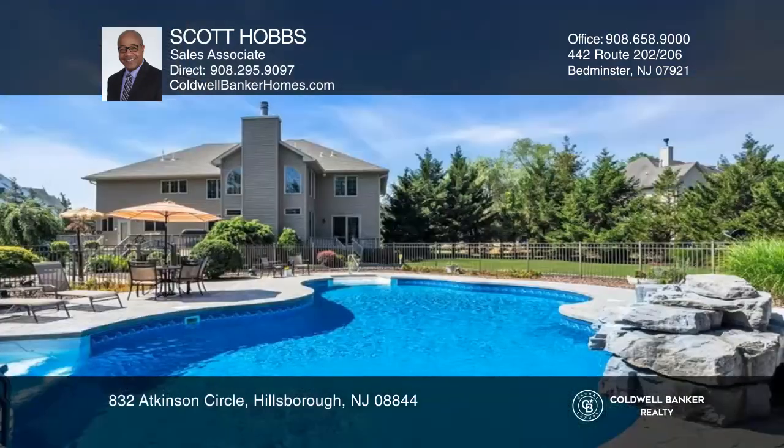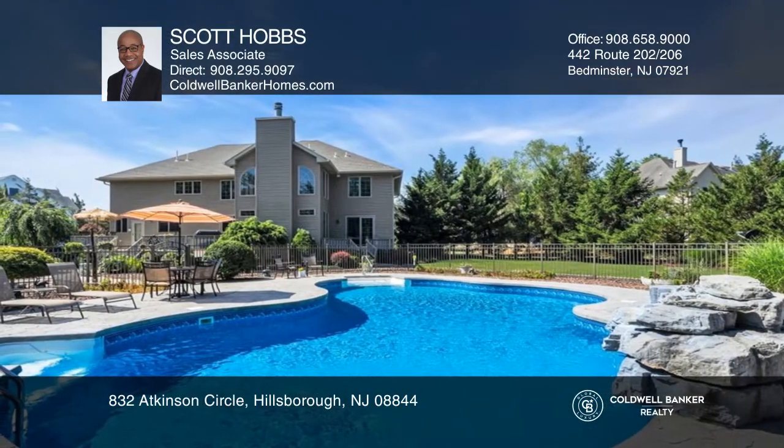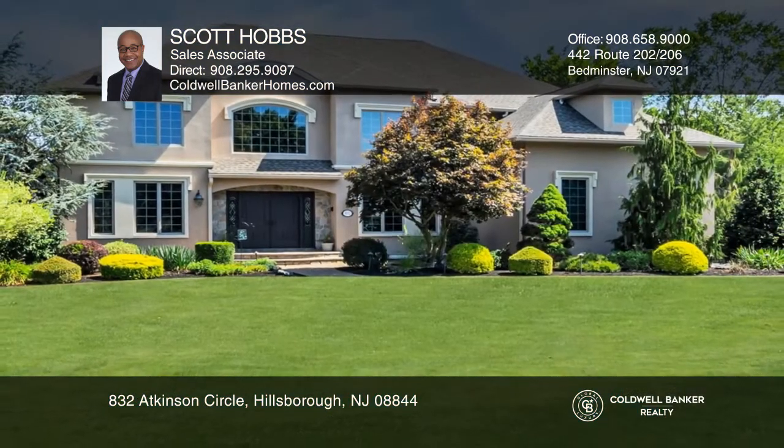There's a large deck and patio leading to the in-ground pool. Check out this property for yourself by scheduling a tour with Scott Hobbs.